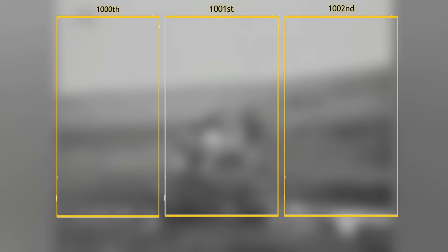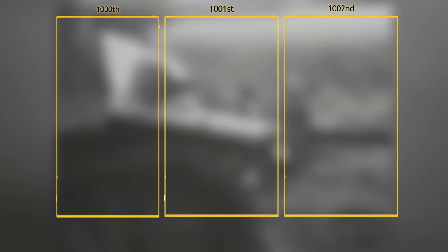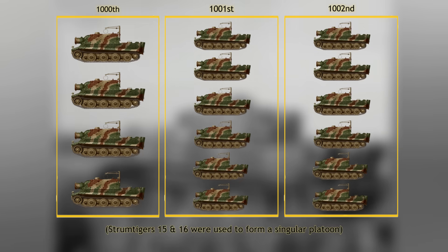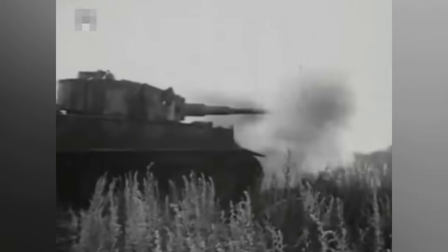Sixteen of the eighteen Sturmtigers were issued to three tank assault companies: the 1000th, the 1001st, and 1002nd. Initially these were to be outfitted with fourteen vehicles each. Instead, the 1000th received four, while the 1001st and 1002nd received six each. Two vehicles were used to form a platoon. The 1000th was officially formed on the 13th of August 1944. The first platoon was moved to Poland to help crush the Warsaw Uprising. After this, there were plans to send them to Bratislava to quell the Slovak Uprising, but that rebellion petered out before the unit was sent.